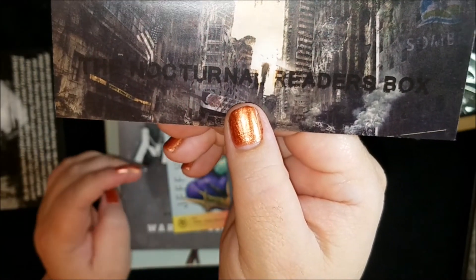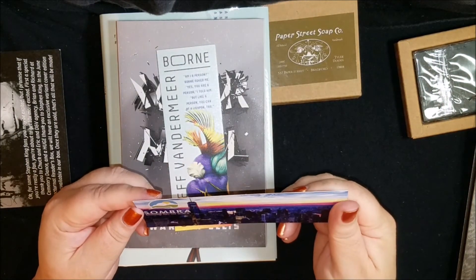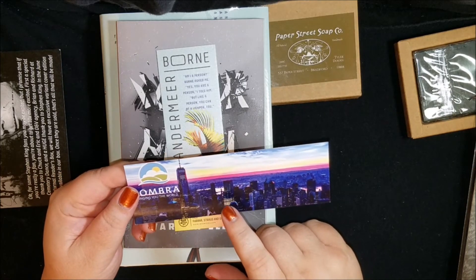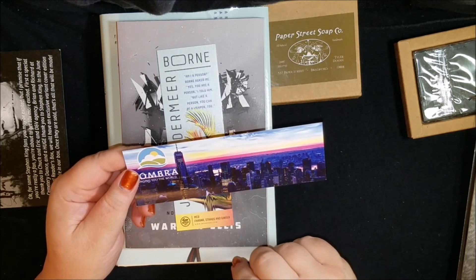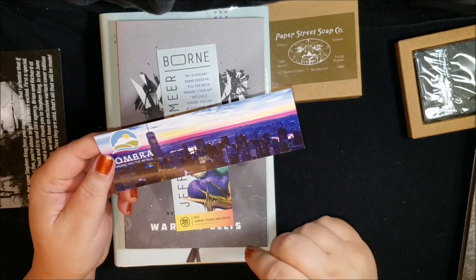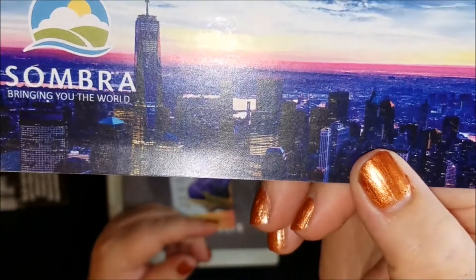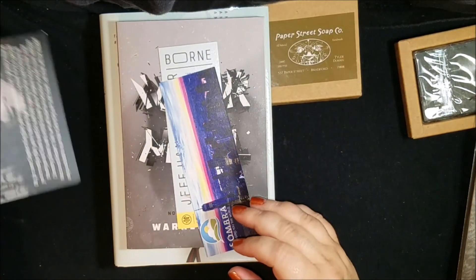On the back it says 'Sombra — Bringing You the World.' This must be one of the companies in one of the books. In fact, yes — this box is called the Corporate Overlords Box.